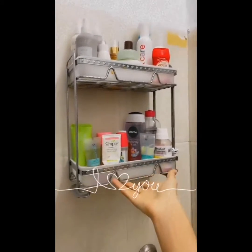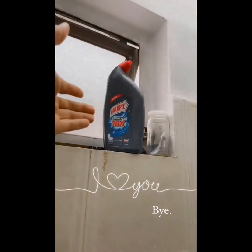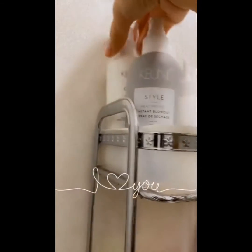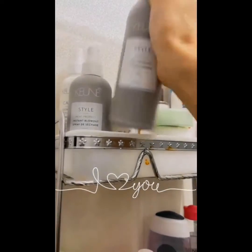I wanted to show my hair pick — there's also a hair pick in my washroom. I don't have time, honestly, these things are so much. But I use this every time I have to blow dry my hair.